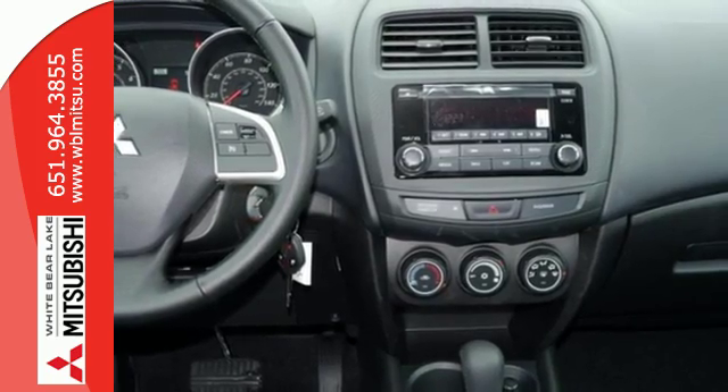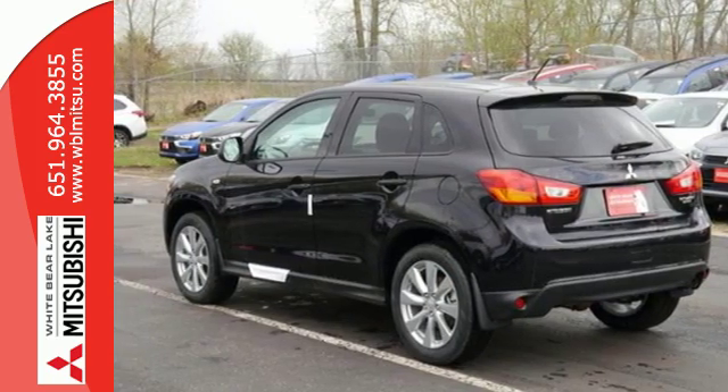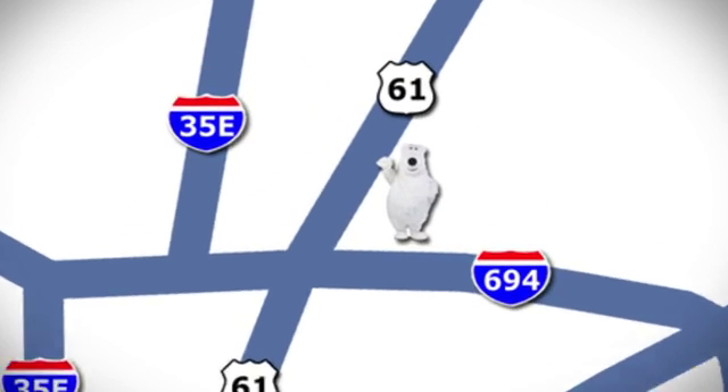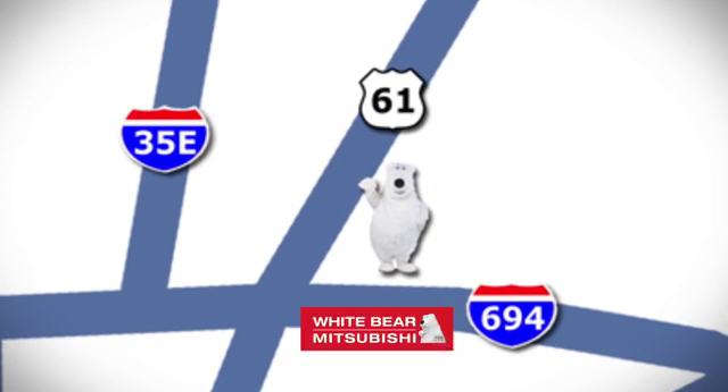Get on the road in this Outlander Sport today and start a new adventure! We're conveniently located at 3400 Highway 61 North in White Bear Lake, Minnesota.